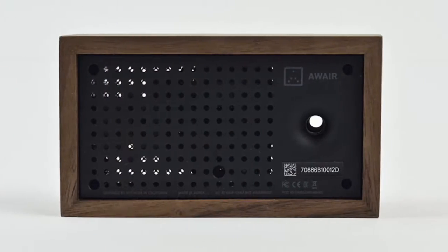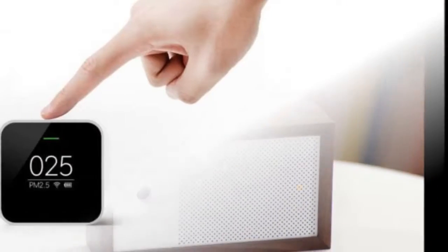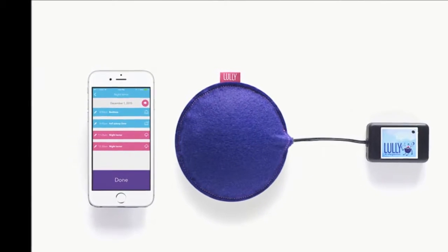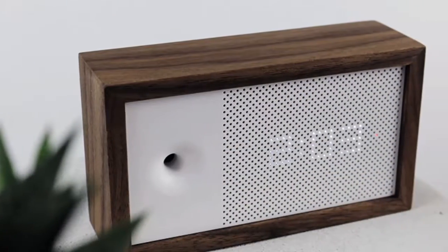Along with the companion app, the Aware Glow system gives you a full view of the temperature, humidity, CO2, and chemicals in your home through an easy-to-read chart. You can also simply glance at the device itself to view a color-coded LED display for instant information.